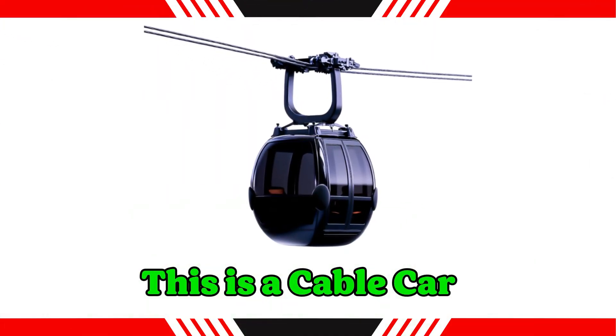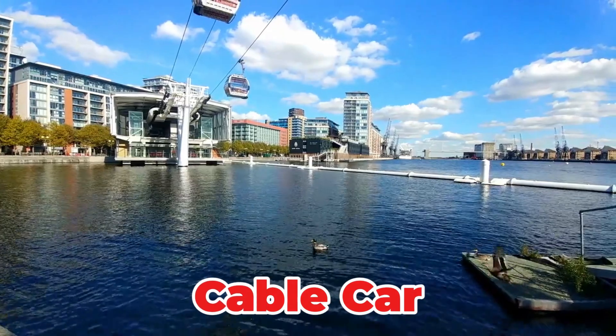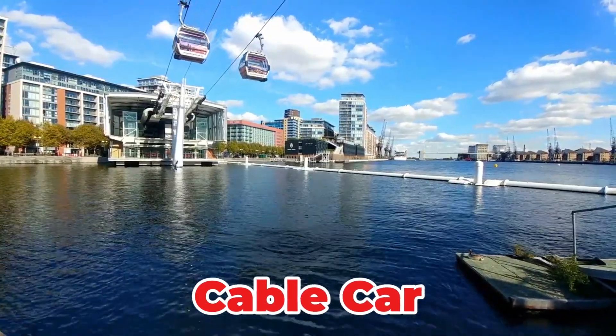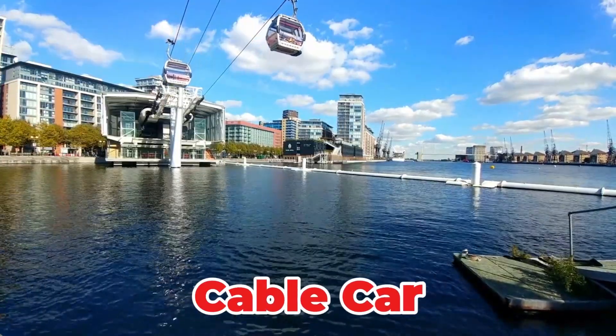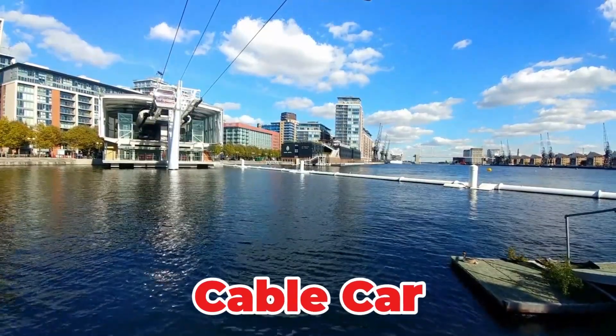This is a cable car. A transport system consisting of a passenger cabin suspended from a cable, often used in steep or mountainous terrain. While not a flying machine, it travels high above the ground. It offers stunning panoramic views as it smoothly climbs or descends hills.